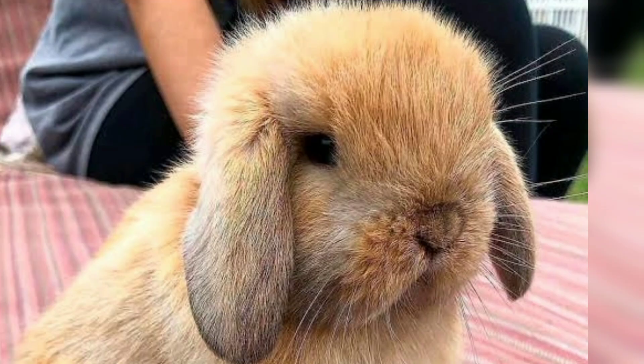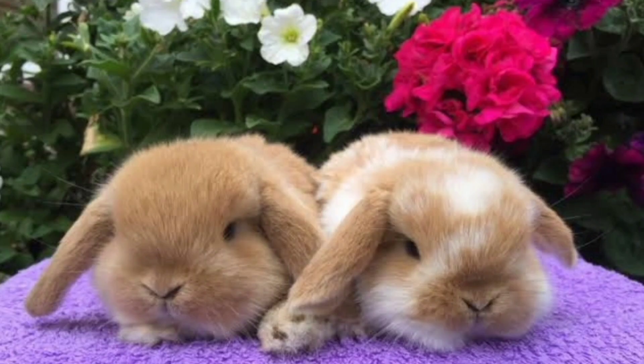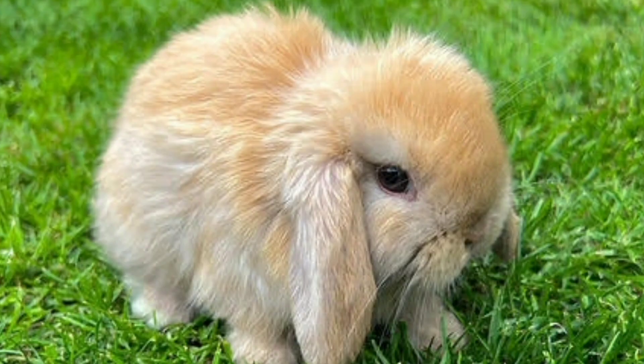Mini Lop. Mini Lops are characterized by their lop ears, which hang down on the sides of their face. They have a stocky build and come in a wide range of colors. Mini Lops are known for their friendly and sociable nature, making them popular as both pets and show rabbits.